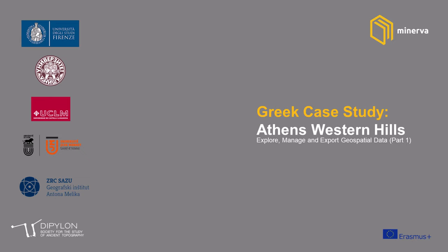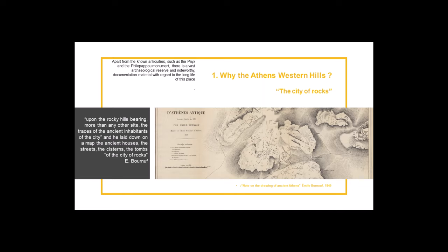The Greek case study is entitled 'The Athens Western Hills' and it is an archaeological case study. But why the Athens Western Hills? Let me tell you the story of this place. The hills named Pnyx, the Nymphs, and the Muses are situated at the west side of the Acropolis, and it was a place full of life.